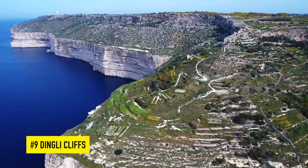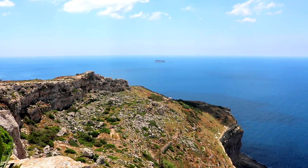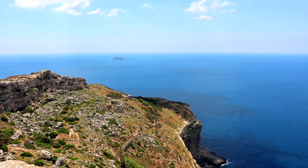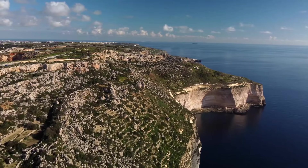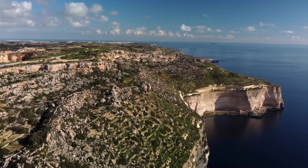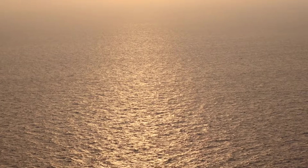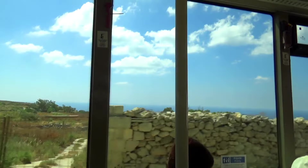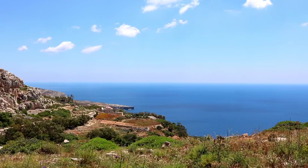Number 9 is Dingli Cliffs. Located on Malta's west coast at 253 metres above sea level, the Dingli Cliffs are the highest point of the Maltese Islands with perhaps the best panoramic view in Malta. The cliffs themselves are a majestic sight, especially from a boat or a viewpoint nearby like St Magdalena Church, but the view from the cliffs of the Mediterranean Sea and surrounding areas is simply spectacular — the perfect thing to do at sunset. You can get a bus, taxi, or even hike to Dingli Cliffs, and I'd recommend you take a camera and maybe even a picnic.